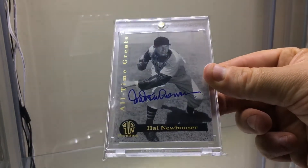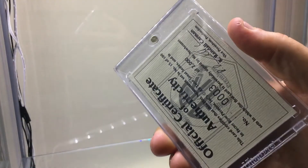Another one I think is the only on-card made — All-Time Greats Hal Newhouser. Again, cert on the back, number 3 of 2,000.